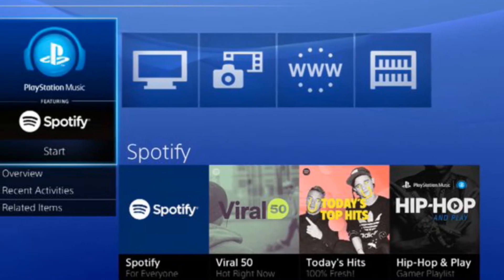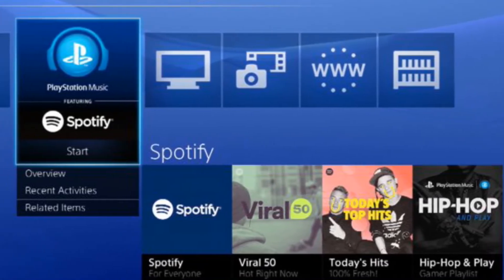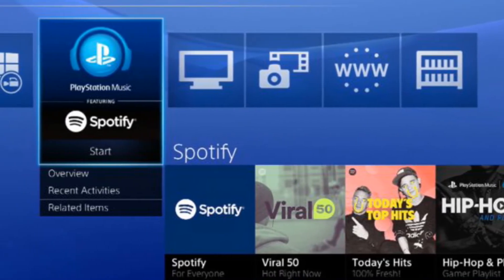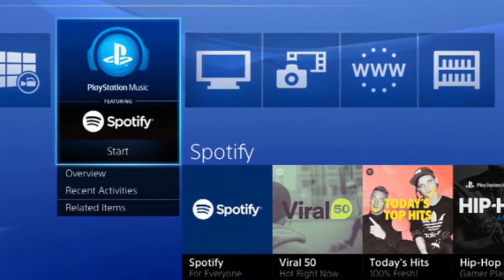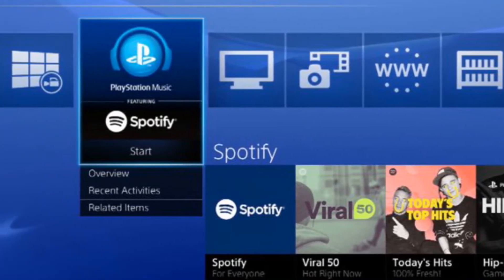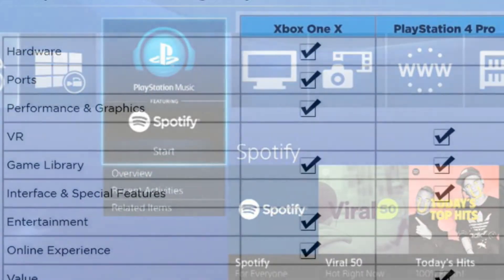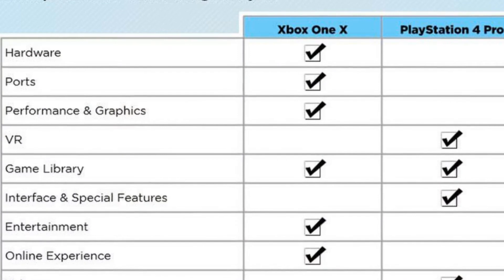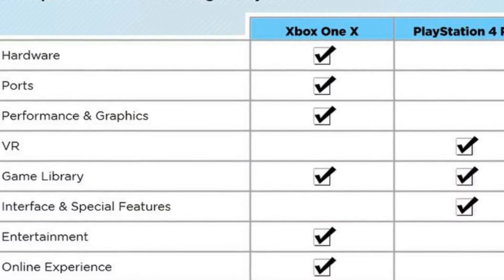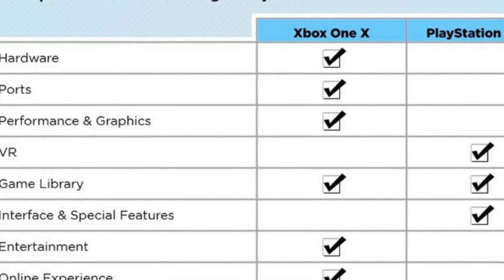The PlayStation 4 Pro is larger all around at 15.6 x 11.6 x 2.6 inches, but lighter at 7 pounds. It's a stack of three pieces of black plastic — it looks like a PS4 and another half on top — which is modern and visually appealing, but on the bulky side. Winner: Xbox One X. It may not be much of a redesign, and it's quite heavy, but you can't argue with fitting a bunch of power into a compact space.